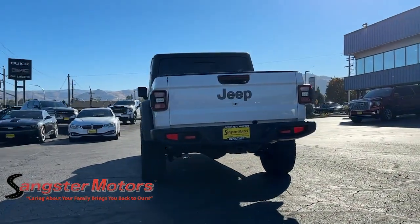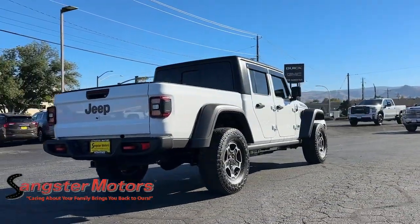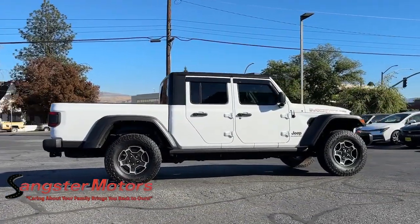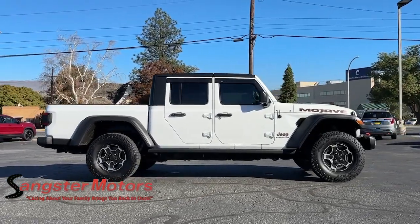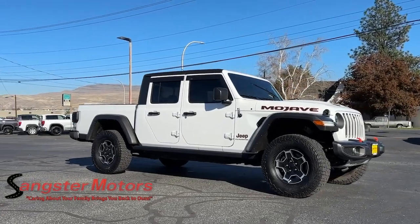This uniquely designed mid-sized pickup delivers rugged versatility, modern comfort, and classic upright styling. Impressive towing capability, available diesel power, and a host of customizing options let you create the adventure machine that's perfect for you.